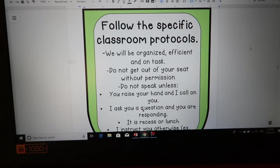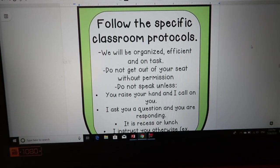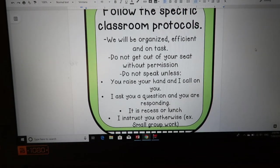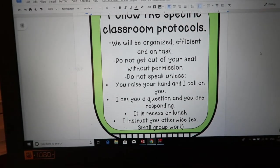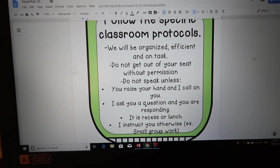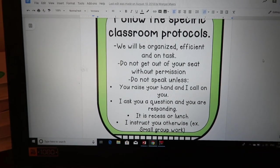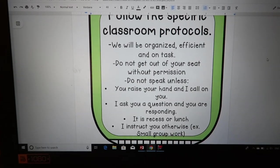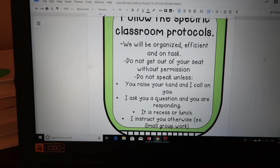Follow the specific classroom protocols — we will be organized, efficient, and on task. Do not get out of your seat without permission. Do not speak unless you raise your hand and I call on you, you are responding to a question I asked, it is recess or lunch, or I instruct you otherwise — for example, small group work. They need to understand when it's okay to talk, when it's okay to get up, and that they need to be on task the entire time.